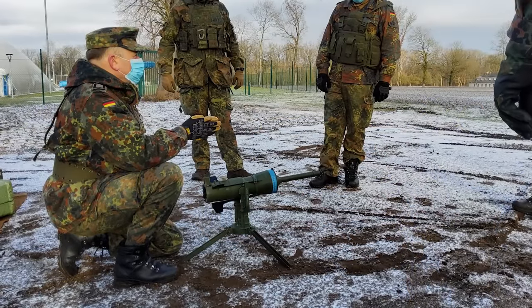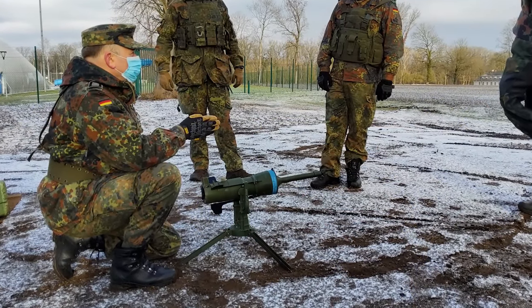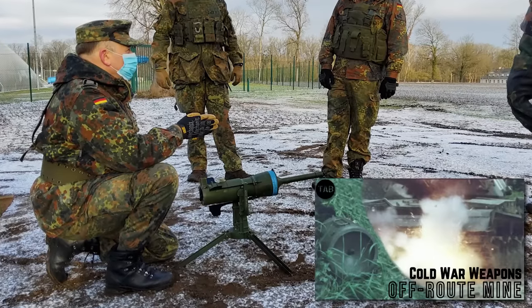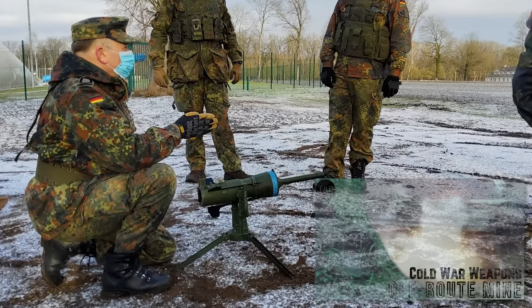The weapons are directional anti-tank mines, sometimes described as off-route mines — a concept covered in a previous video on the British L-14A1 off-route mine.